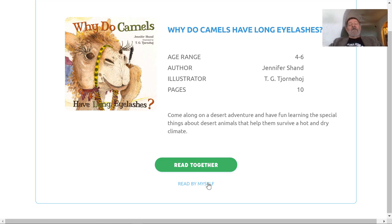Hi, kids. It's Mr. Larry, and we've got another story today, and it's kind of silly. I like that. The name of this book is Why Do Camels Have Long Eyelashes? The author is Jennifer Shand. She wrote the book. The illustrator is T.G. Kjornhård. That's hard for me to say. I think they must be from Denmark or Norway or somewhere, maybe Iceland. Well, let's take a look at the book. Here we go.